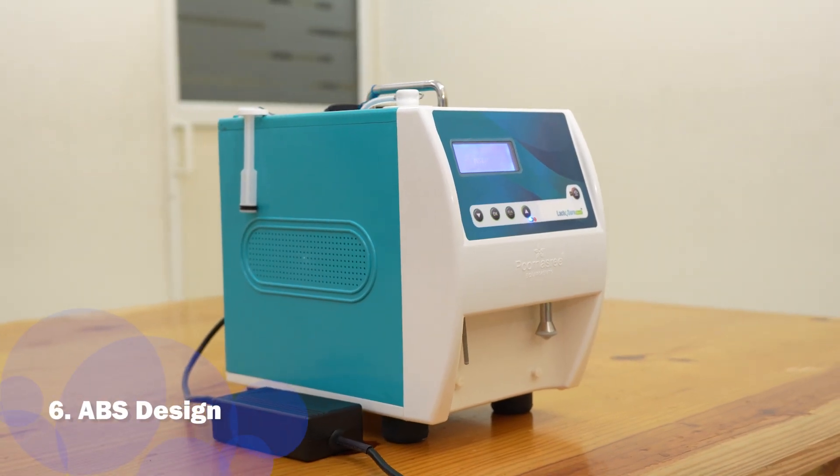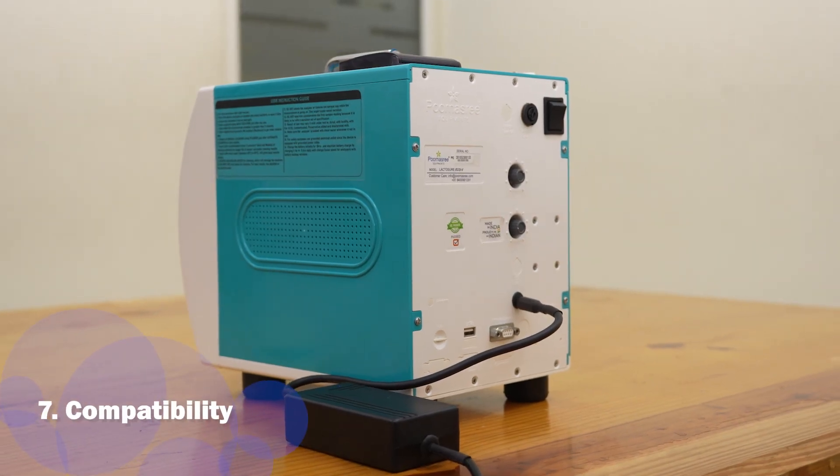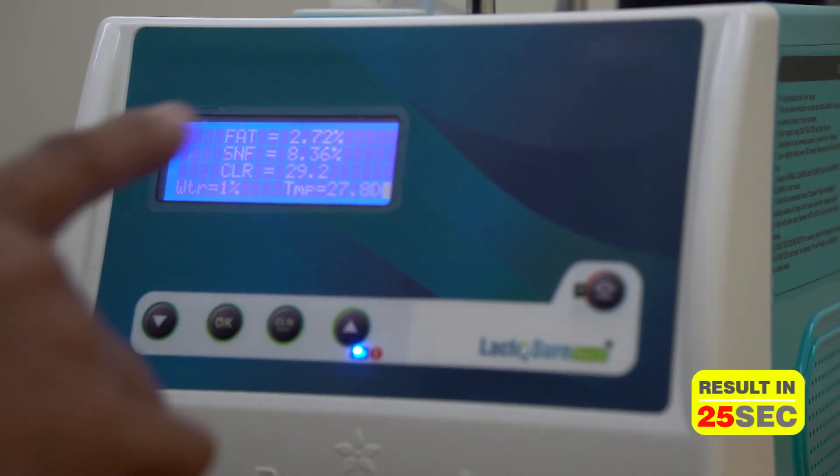Its strong, rigid, and attractive ABS body gives a good finish and it is compatible with all weighing scales and software currently available in India. It is the fastest analyzer with a testing time of just 25 seconds.